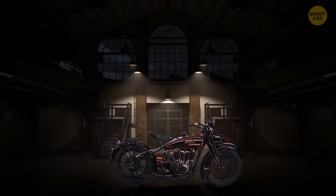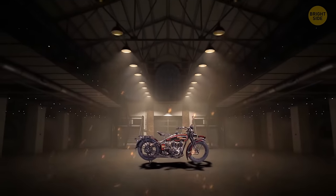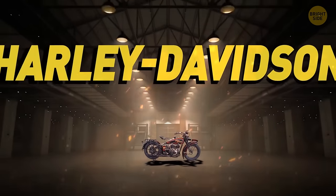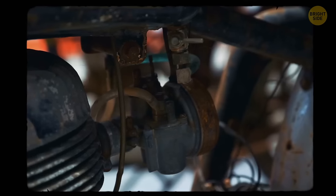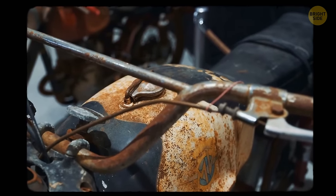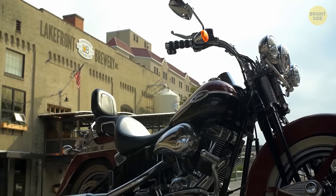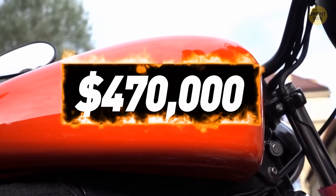Another incredible vintage object was found in a storage unit in Melbourne, Australia — a 1927 Harley-Davidson 8-valved racer with a sidecar. Based on experts' opinion, this vehicle had been sitting there for over half a century before resurfacing in 2015. It went for sale pretty soon afterwards and was purchased for a whopping $470,000.